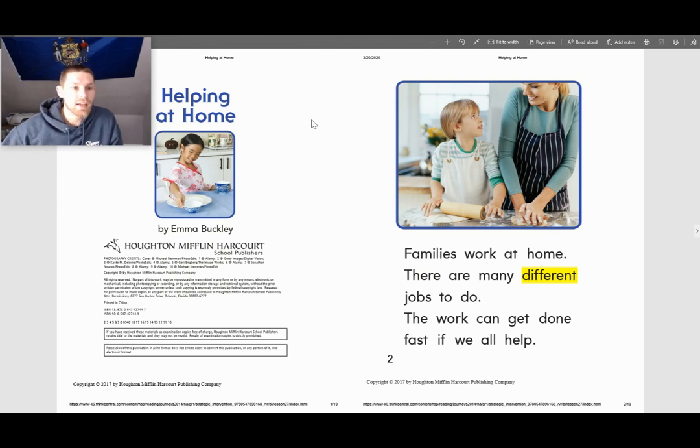We will begin reading, so please follow along as I read. Families work at home. There are many different jobs to do. The work can get done fast if we all help.